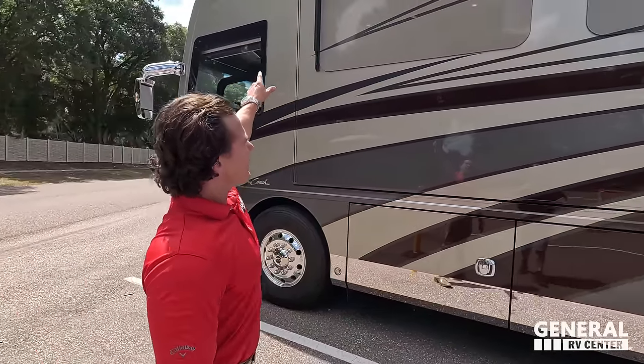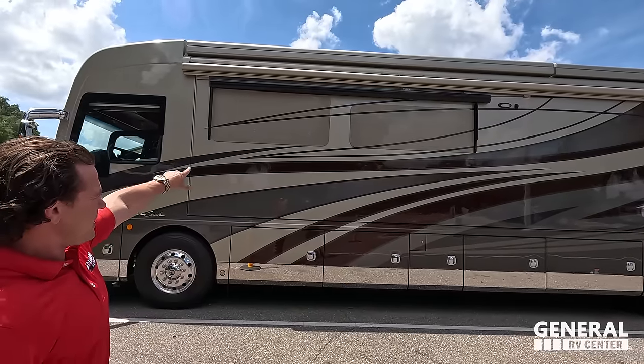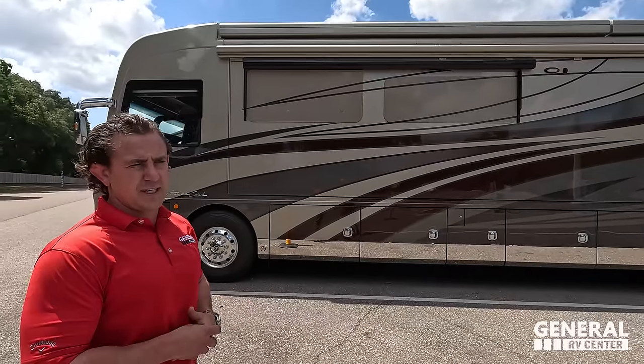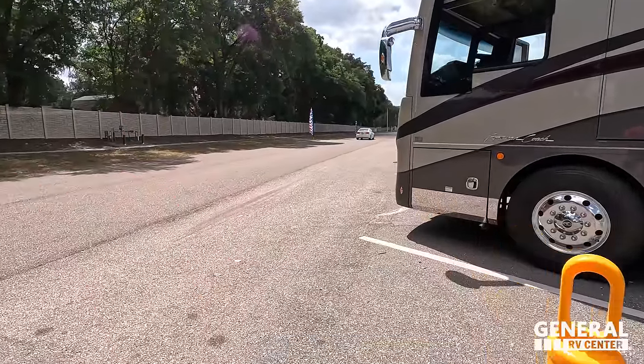Just to the side here, there is a power window awning — you can control it from inside to put it out and cover these windows. Just to the right of that, there's another camera that's part of the 360-degree camera system. The outside of this motorhome looks great, but the inside looks even better — let's go take a look. Made in America — I just love the headlight design. This is truly luxurious.